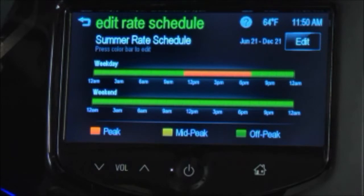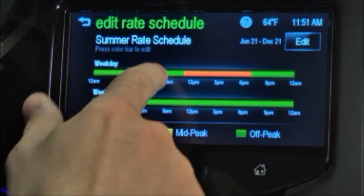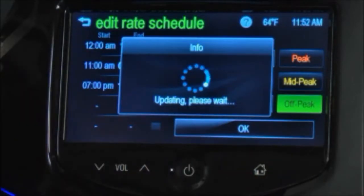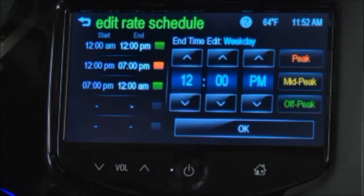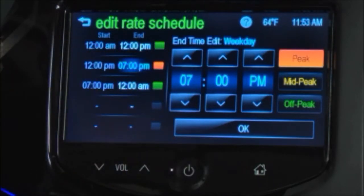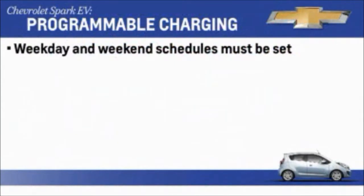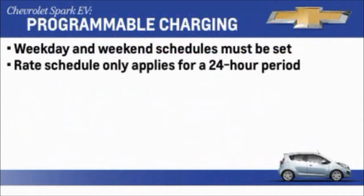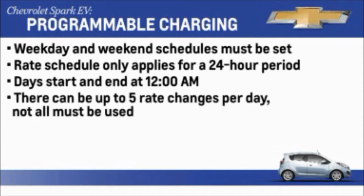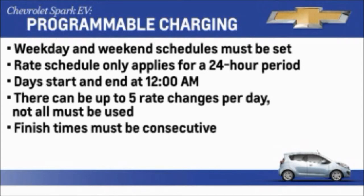Next, to adjust the rates, press the color bar and input rate information obtained from your power company. Press OK after the times are entered. When entering rate times, weekdays are Monday through Friday and use the same rate schedule. Weekends are Saturday and Sunday and use the same rate schedule. Both weekday and weekend schedules must be set. The rate schedule only applies for a 24-hour period, starting at 12 a.m. and ending at 12 a.m. There can be five rate changes for each day. Not all must be used. The finish times must be consecutive.